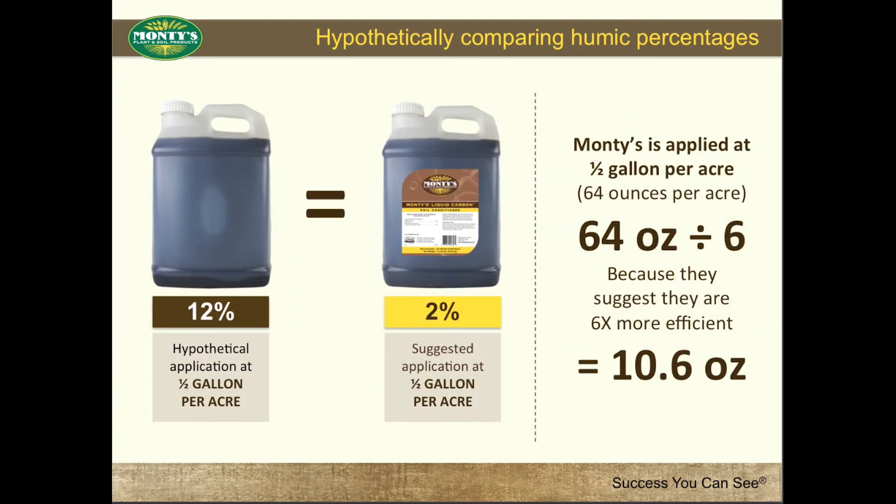Let's even assume their application rate is the same as Montes, 1.5 gallon per acre. That math still does not add up. If a 12% humic product is indeed 6 times better and more concentrated than a 2%, couldn't you apply 10.6 ounces of their 12% product and get the same results as a half gallon of Montes' 2% product?